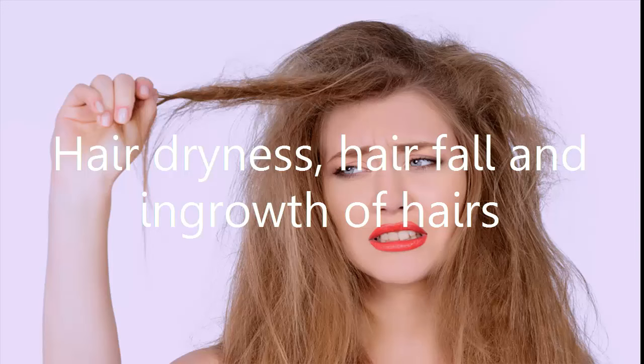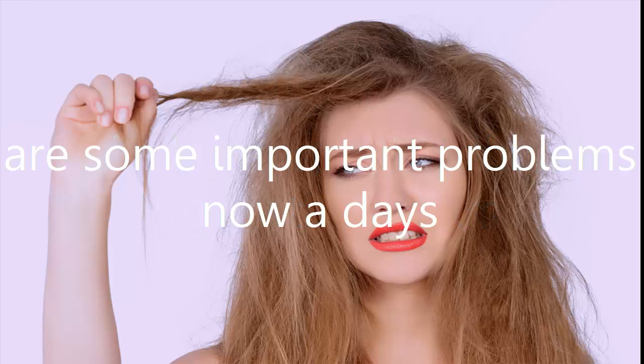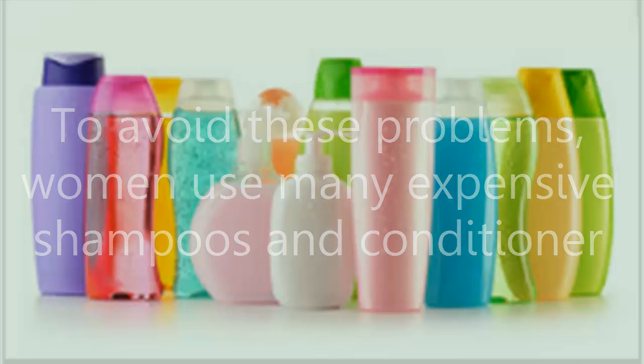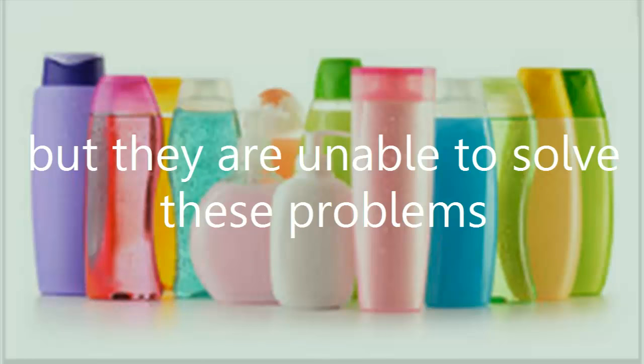Hair dryness, hair fall and ingrowth of hairs are some important problems nowadays. To avoid these problems, women use many expensive shampoos and conditioners but they are unable to solve these problems.